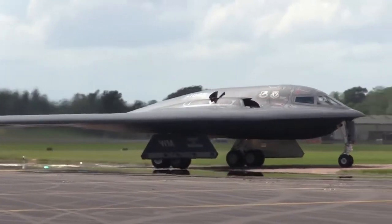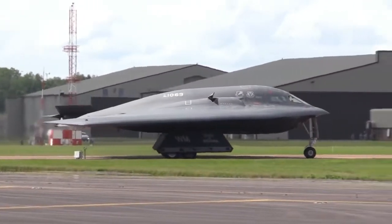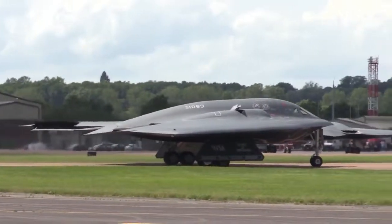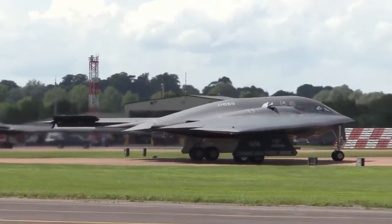The B-2 was deployed for the first time during Operation Iraqi Freedom in March to April 2003. In March 2005, a B-2 squadron was deployed for the first time to Anderson Air Force Base in Guam in support of the USAF Pacific Command.